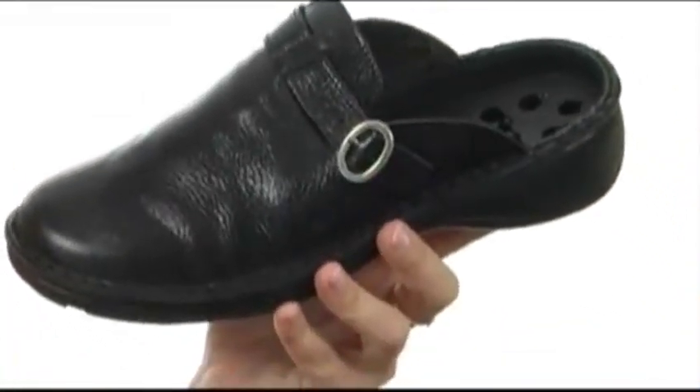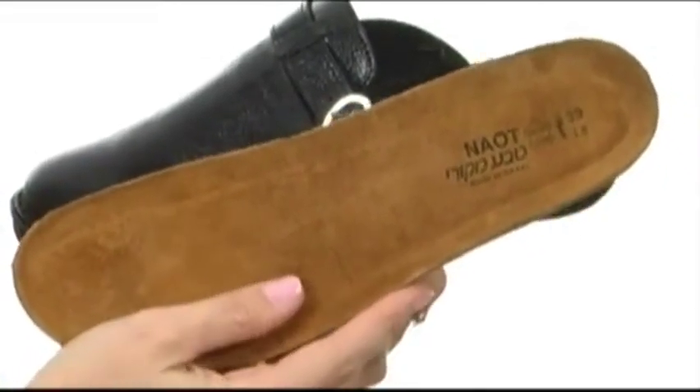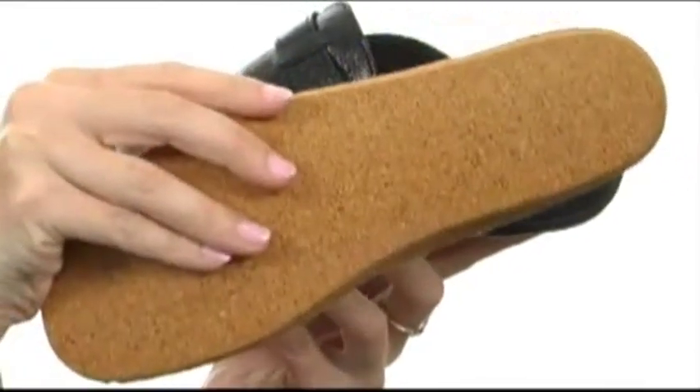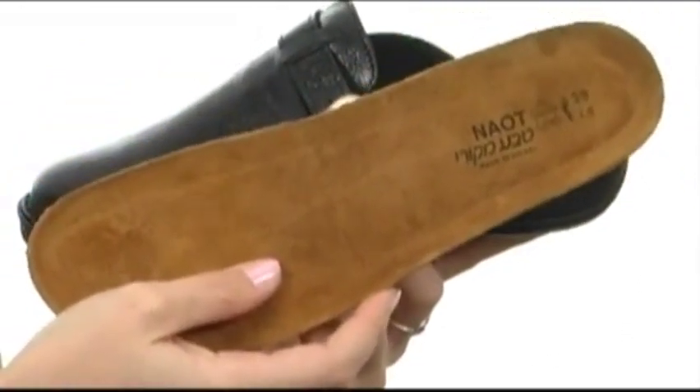But my favorite part is the completely removable anatomically correct footbed that's lined in beautiful plush leather and is made of latex and cork to help absorb shock with each step and also molds to your foot for a perfect amount of comfort.